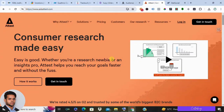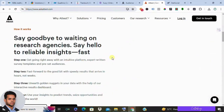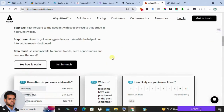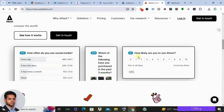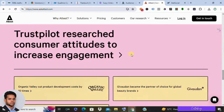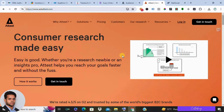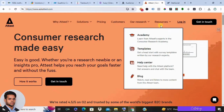Number six is Attest. Attest is a survey platform known for its fast turnaround times and mobile-friendly design. It's a good option for getting quick feedback from a large pool of respondents. Pros: fast and easy surveys, good for mobile research, affordable pricing for basic plans. Cons: lacks some of the advanced features of other survey platforms and may not be suitable for complex research projects.